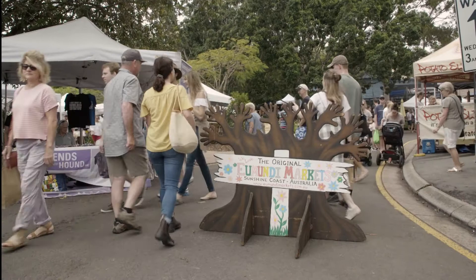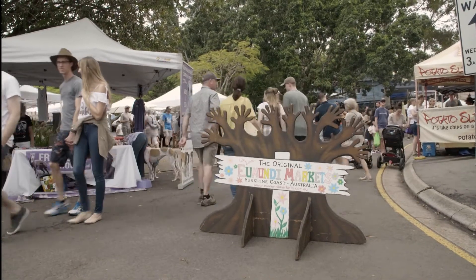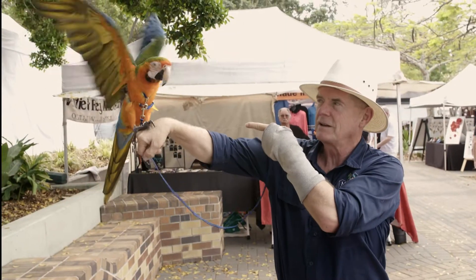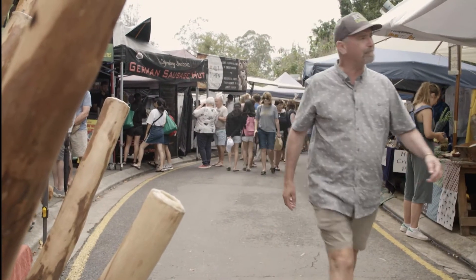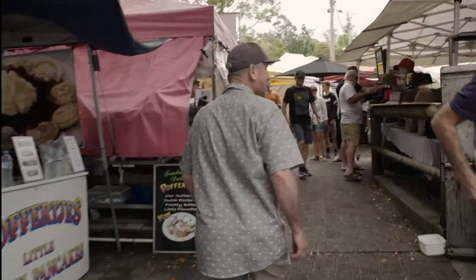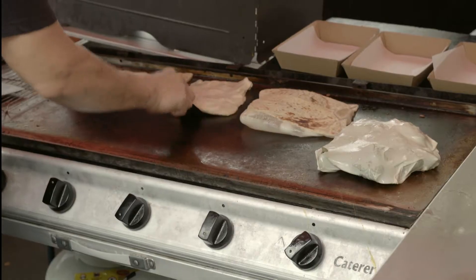The next day, Chef Macca and I head to the Umundi markets, both with slightly different agendas. I'm off to explore and find some goodies, and of course, Chef Macca has only one thing on his mind. He's just up here — roti time.